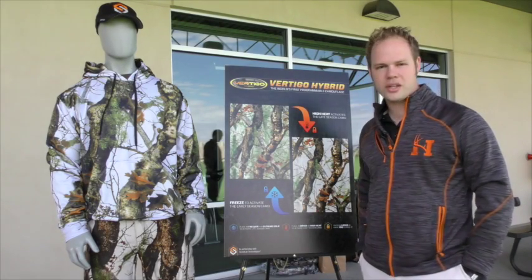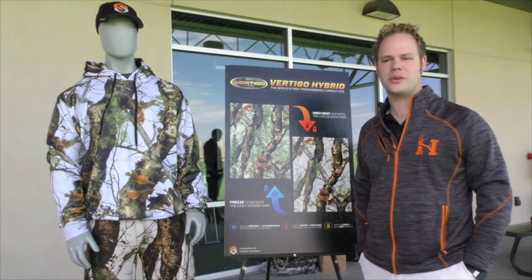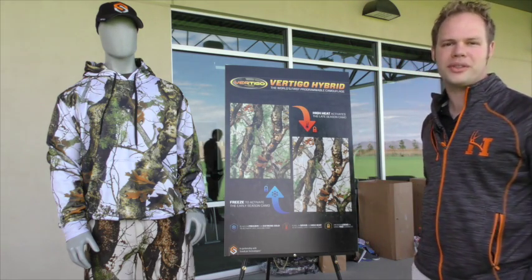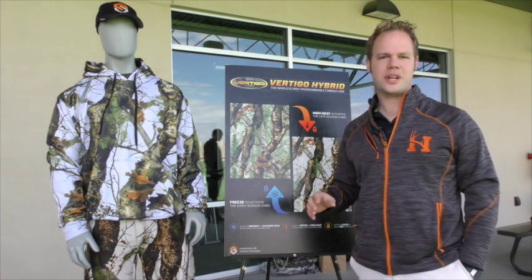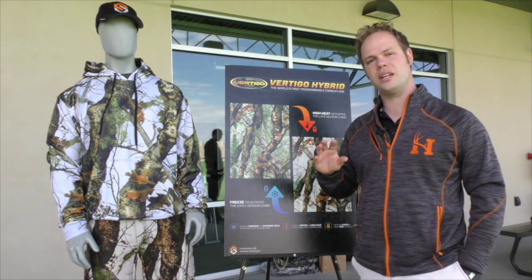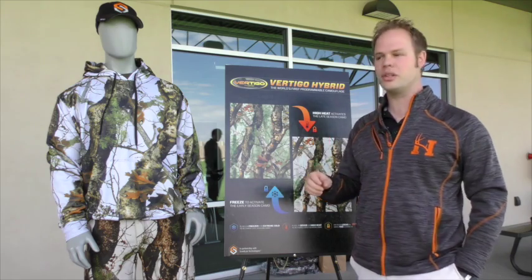Hi everybody, welcome to Prodigy Camouflage. We're pretty pleased to announce the world's first ever color-changing programmable camouflage. What that means is this is the first time that you can ever change colors on camouflage — you can activate or deactivate your colors to program it how you want it to look.